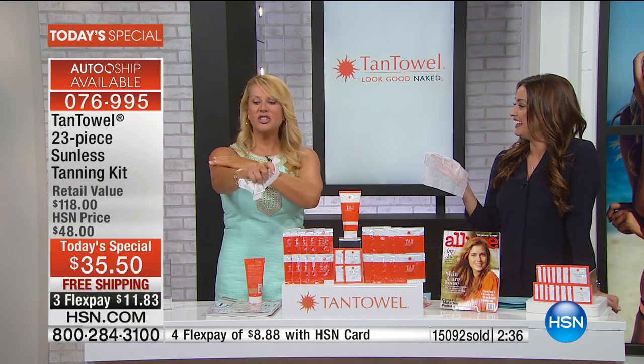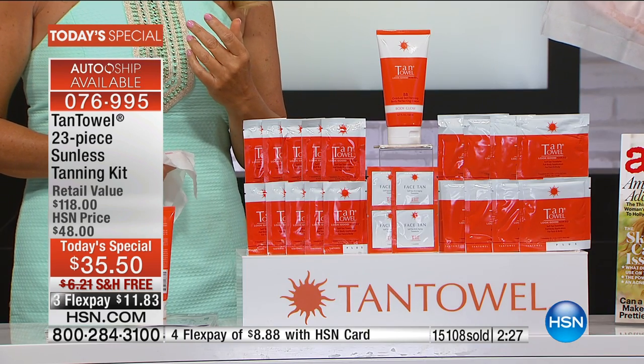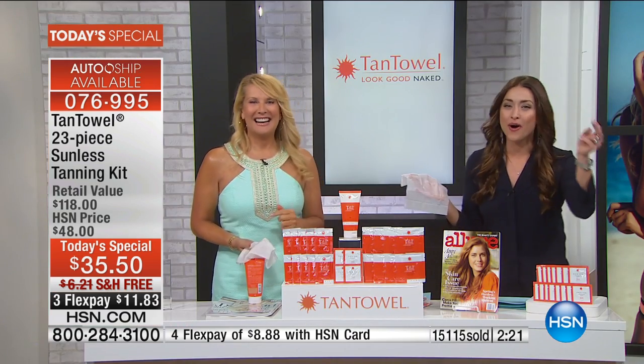Kim notes they'll be back on HSN sometime in May and wants to hear how much customers love the Body Glow. She clarifies it won't hide cellulite, but it does make those things look less apparent — it makes the skin look smoother and more even. Heather agrees and adds that she works two jobs, is always on the go, and doesn't have time for tanning beds or spray tans. She does her whole body in five minutes and is out the door. That fast-drying quality is exactly what earned Tan Towel the New Beauty Award.